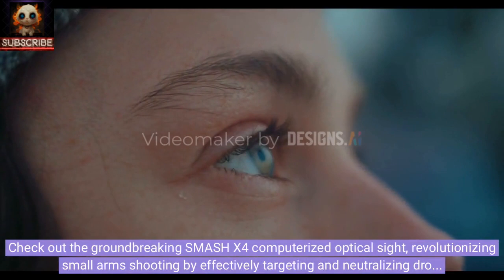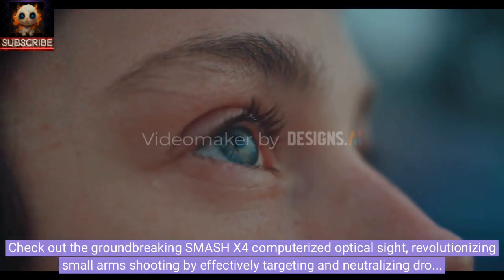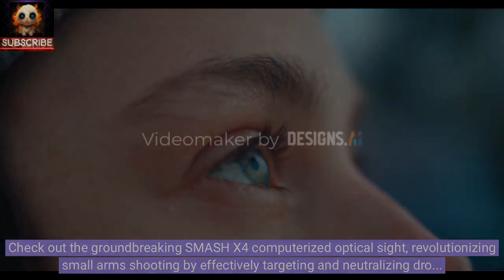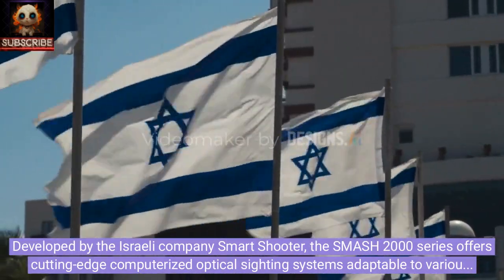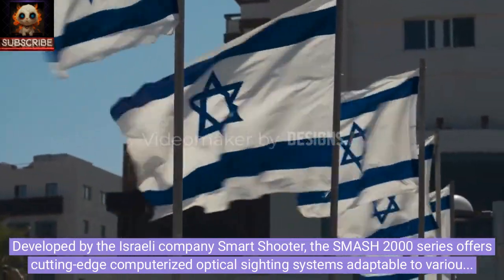Check out the groundbreaking SMASH X4 computerized optical sight, revolutionizing small arms shooting by effectively targeting and neutralizing drones. Developed by the Israeli company Smart Shooter, the SMASH 2000 series offers cutting-edge computerized optical sighting systems adaptable to various small arms.